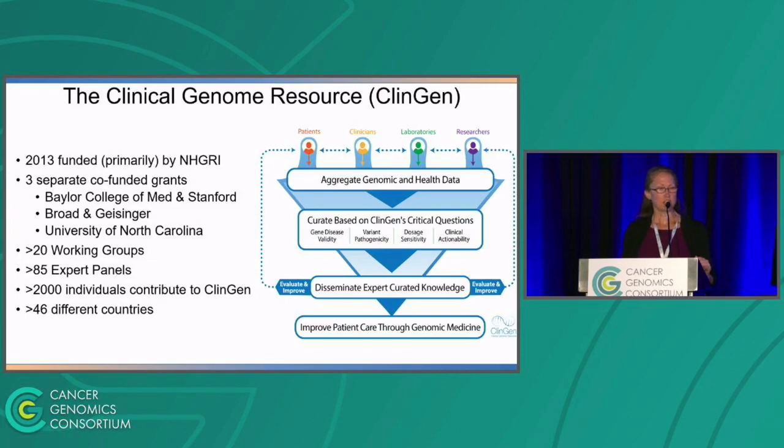Our main work is to aggregate genomic and health data across different entities, then to do curation based on either gene curation, variant curation, dosage, or clinical actionability, then to disseminate that out to the public. All of that is to improve patient care through genomic medicine.